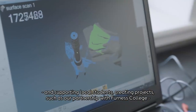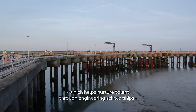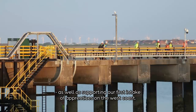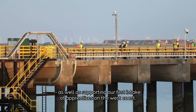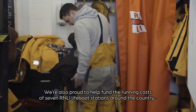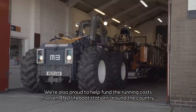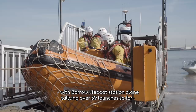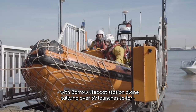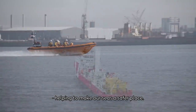Creating projects such as our partnership with Furness College, which is helping to nurture future talent through engineering scholarships, as well as supporting our first intake of apprentices on the West Coast. We're also proud to help fund the running costs of seven RNLI lifeboat stations around the country, with Barrow Lifeboat Station alone tallying over 39 launches so far, helping to make the seas a safer place.